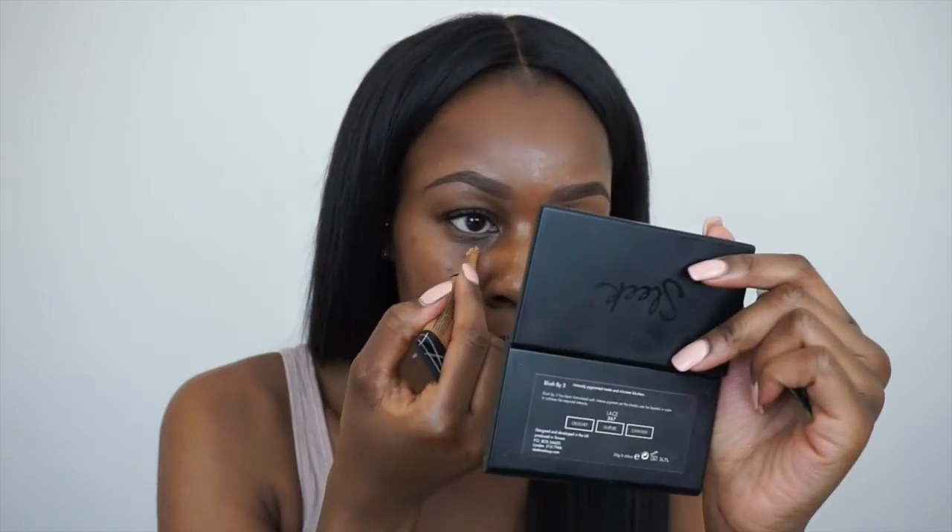Once I've blended that all out and my eyebrows are looking fleeky, I take the LA Girl Concealers in the shades Toast and Toffee and apply a small amount underneath my eyes. I like to use the lighter shade to brighten up my eyes a little bit, and then I take the Beauty Blender and blend all of this out.